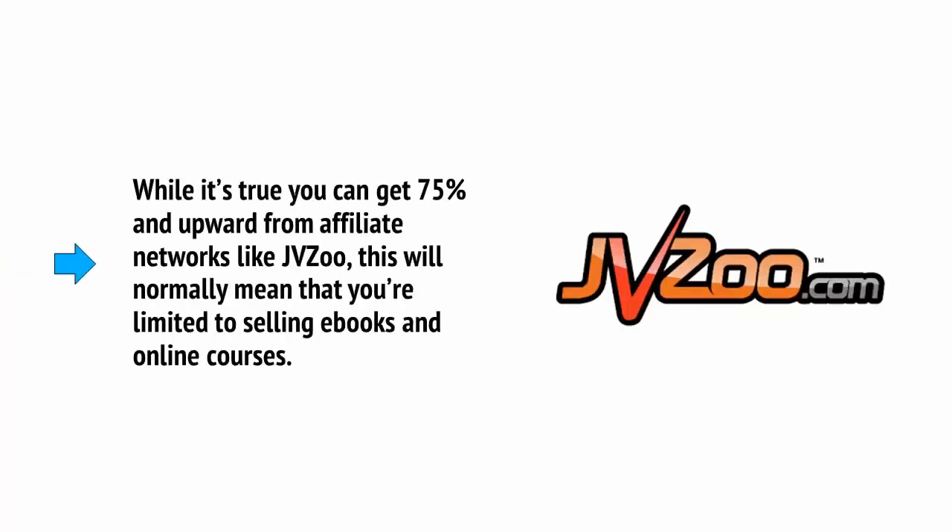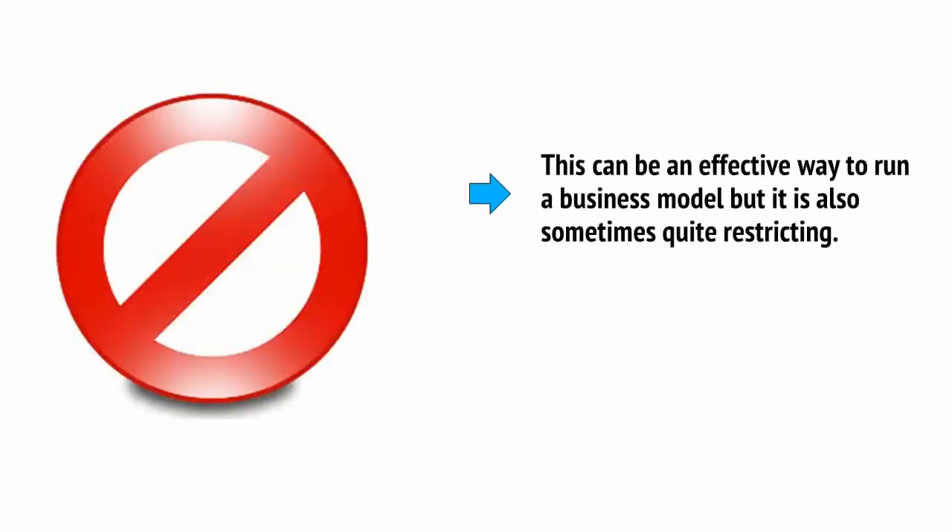Working as an affiliate marketer will often mean that you have to sell digital products in order to get the biggest profit margins. While it's true you can get 75% and upwards from affiliate networks like JVZoo, this will normally mean that you're limited to selling ebooks and online courses. This can be an effective way to run a business model, but it's also sometimes quite restricting.